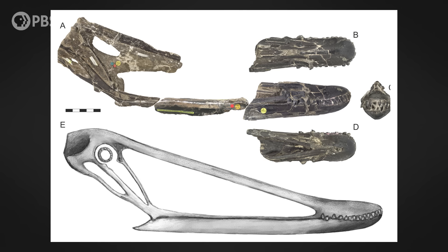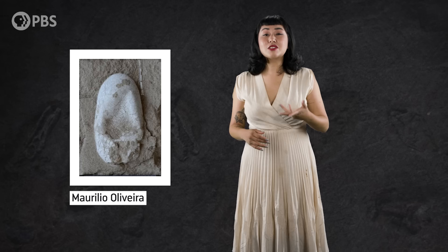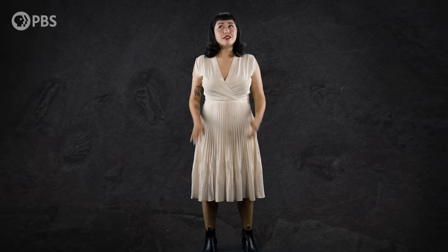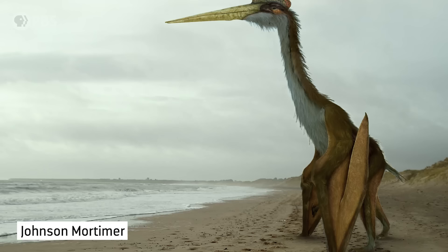And even more recent discoveries have helped flesh out the idea that these animals were just as busy on the ground as they were in the air. For example, in 2012, an in-depth study of the skull of a pterosaur that lived in what's now the UK during the Cretaceous revealed that it probably used its jaws to shear meat off of scavenged carcasses, including dead dinosaurs. And in 2017, a group of paleontologists reported on a pterosaur nesting ground discovered in China. They found hundreds of fossilized eggs, some of which even contained preserved pterosaur embryos. The nests were found in several distinct layers on top of one another, which supports the idea that not only did some pterosaurs nest in colonies, but they returned to the same nesting sites year after year.